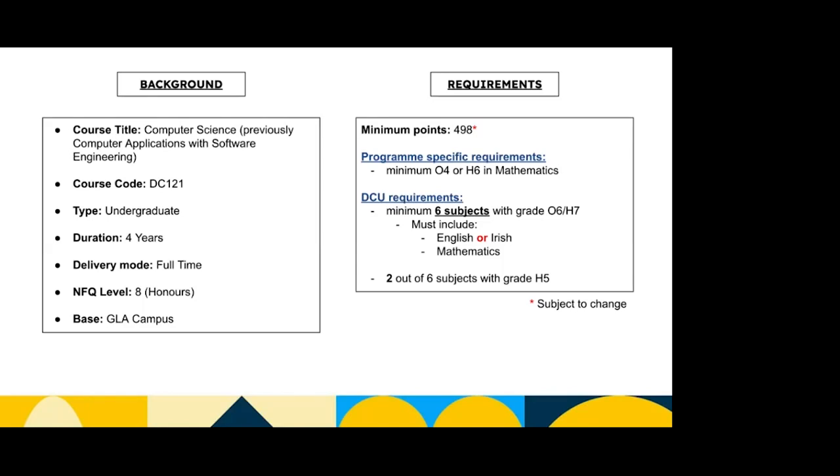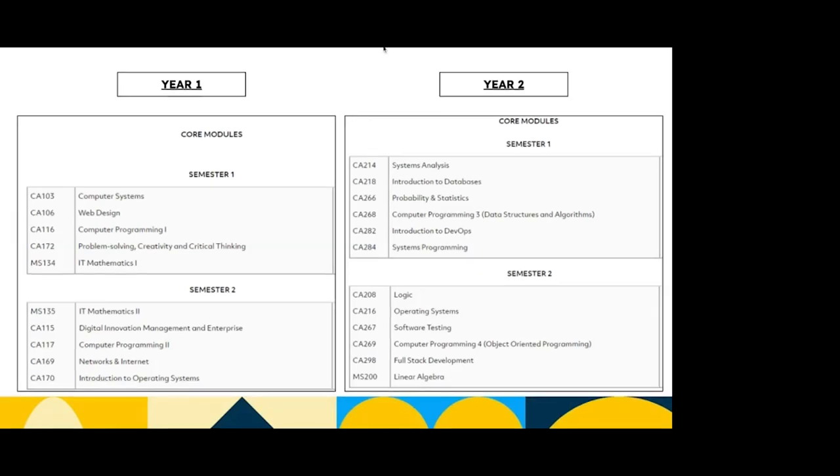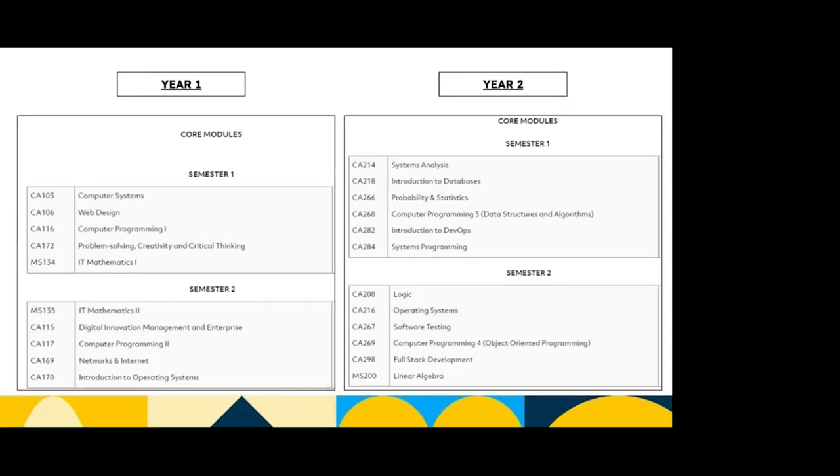You need English or Irish, maths, and then two out of six need to be a grade H5 or higher. Obviously the points can change once results come out but it shouldn't fluctuate too much. In year one the core modules include computer systems, which is an introduction into how a computer works and goes in depth on how information is transferred. Web design is about creating websites, programming is learning how to program, and problem solving, creativity and critical thinking teaches you a different way to approach problems. You also have IT mathematics one and two, and in second semester: digital innovation management and enterprise, computer programming two, networks and internet, and introduction to operating systems.